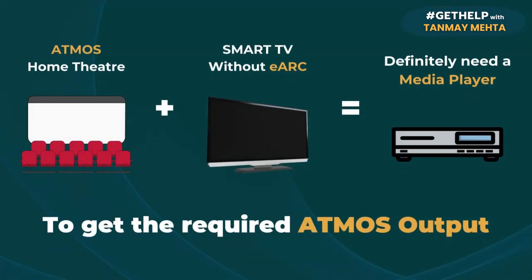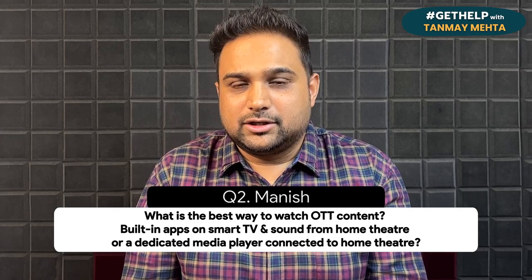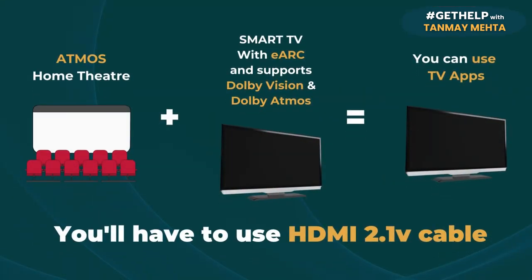If you have an Atmos home theater system, but your TV does not have eARC — that is the Enhanced ARC HDMI output port — then you will definitely need to buy a media player so that you can get an Atmos output from that media player connected to your AV receiver, and the AV receiver will give you the required Dolby Atmos output, with only the video going to the TV. But if your TV supports Dolby Vision, Dolby Atmos, and has got the eARC port, then you can stick to the TV's smart apps to get the output from the home theater AV receiver — but not using the optical cable. You still have to use the HDMI 2.1 version cable for higher bandwidth, and the eARC port needs to be used for that.